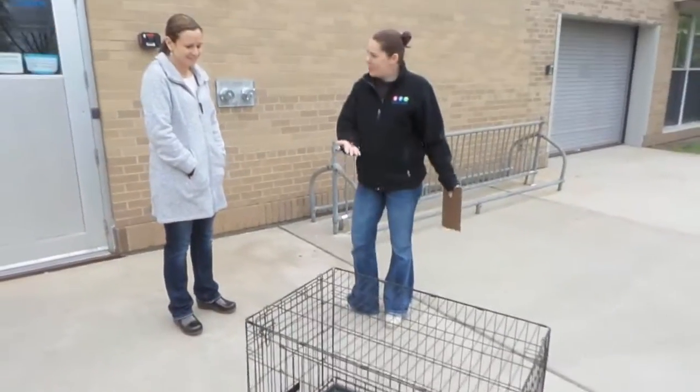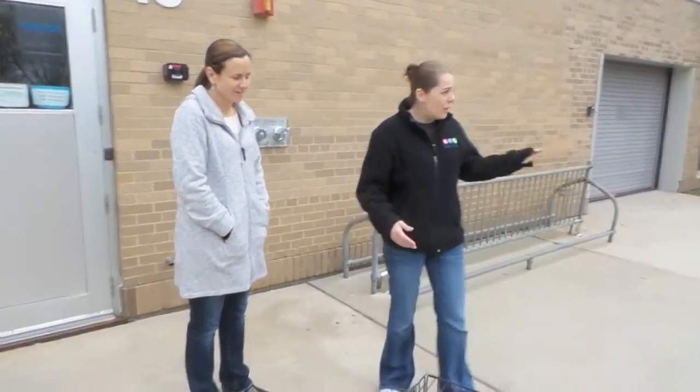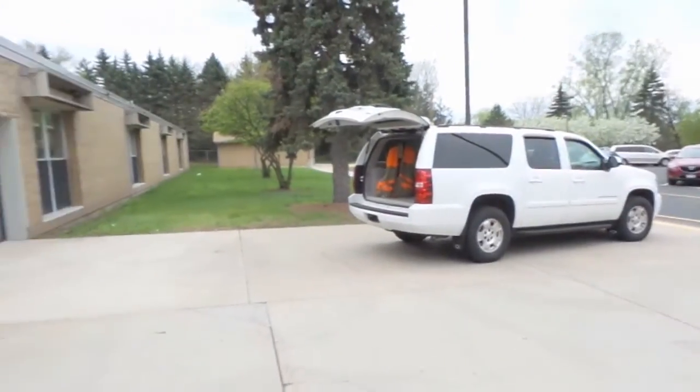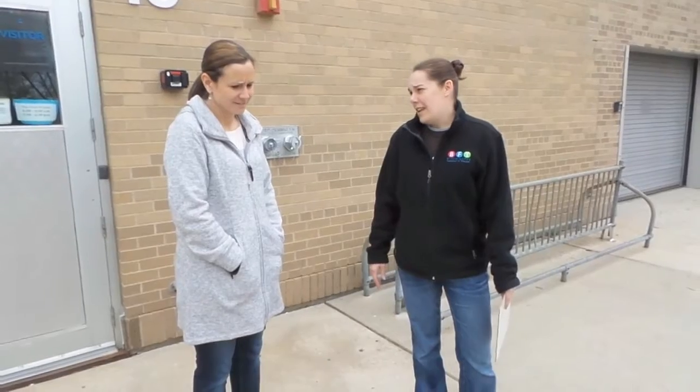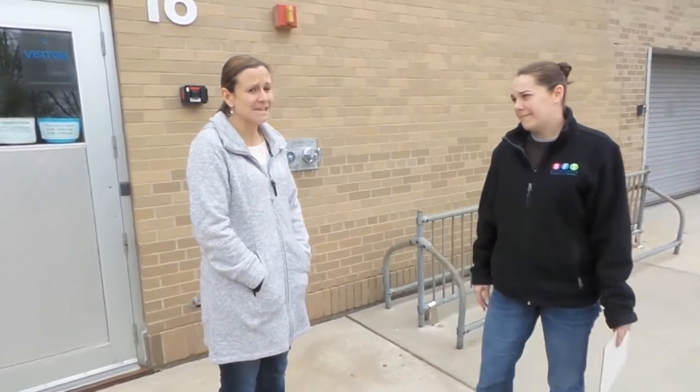Hey Angie, look! Chris gave me this brand new dog kennel! I know the back of my truck is 48 cubic feet, but I don't know if the dog kennel will fit in it. I think we're going to have to calculate the volume to figure that out. Well, how do we do that?